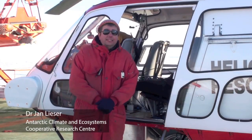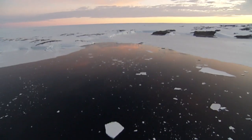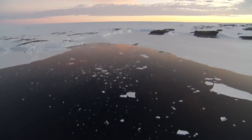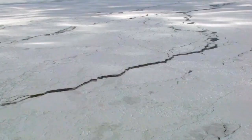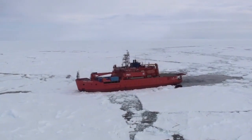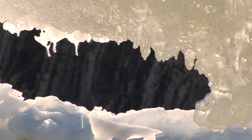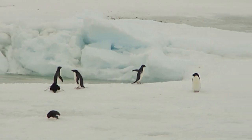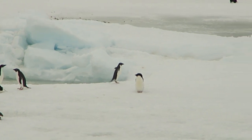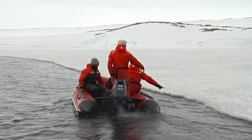We are here in Antarctica to measure the thickness of the snow cover and the sea ice, which is separating the atmosphere from the ocean. When we know how the thickness of the sea ice cover is changing over time, we can estimate the influence of global climate change on the overall environment down here, which includes not only the physical environment in terms of sea ice, atmosphere and ocean, but also the biosphere.